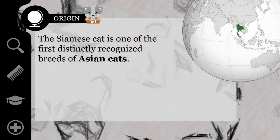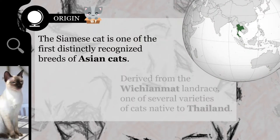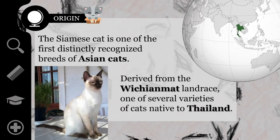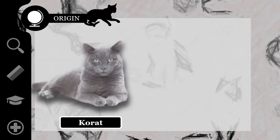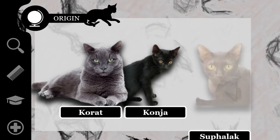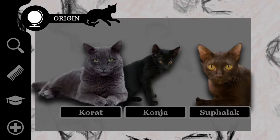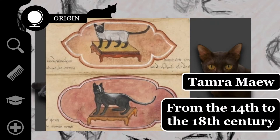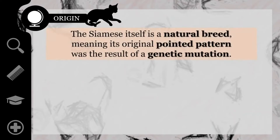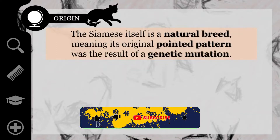The Siamese cat is one of the first distinctly recognized breeds of Asian cats, derived from the Wichian Maad landrace, one of several varieties of cats native to Thailand, formerly known as Siam. Several breeds of cats from Siam, including the Korat cat, the Khao Manee cat, and the Suphalak, are described and illustrated in manuscripts called Tamra Maew, estimated to have been written from the 14th to the 18th century. The Siamese itself is a natural breed, meaning its original pointed pattern was the result of a genetic mutation.